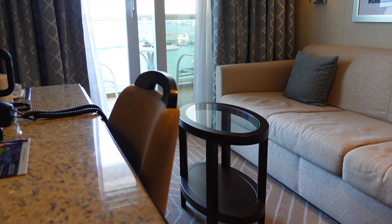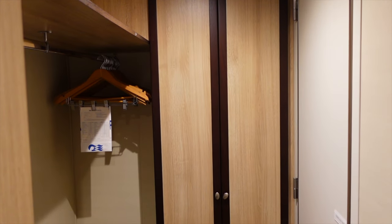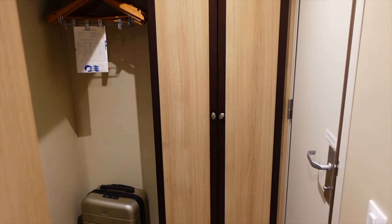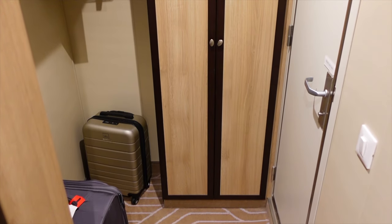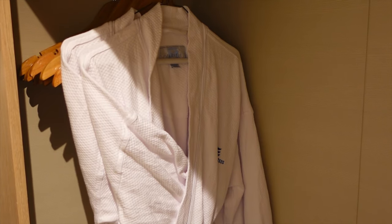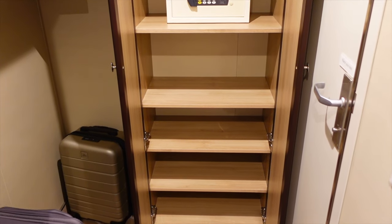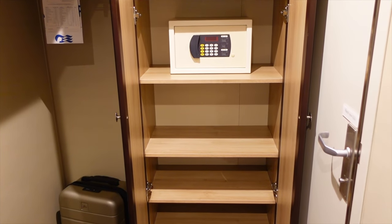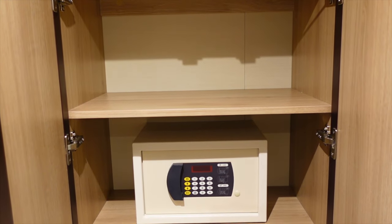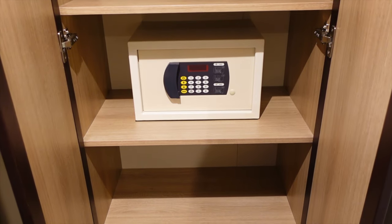Between the writing desk and the sofa bed you have a small coffee table. Like many Carnival ships, you have this open wardrobe style layout, which gives you a greater amount of space for clothes and makes the cabin feel more spacious and open. There is plenty of space to hang your clothes and store your shoes, and sitting alongside the open wardrobe you have a shelving unit which houses the digital safe. The digital safe is a fair size and able to accommodate wallets, passports and an iPad, but probably not enough to store anything larger than a 10-inch screen laptop.